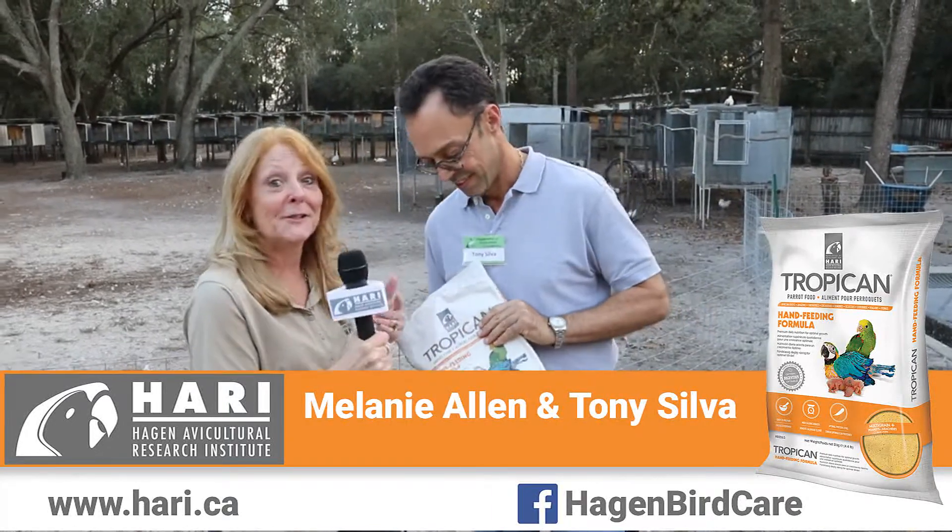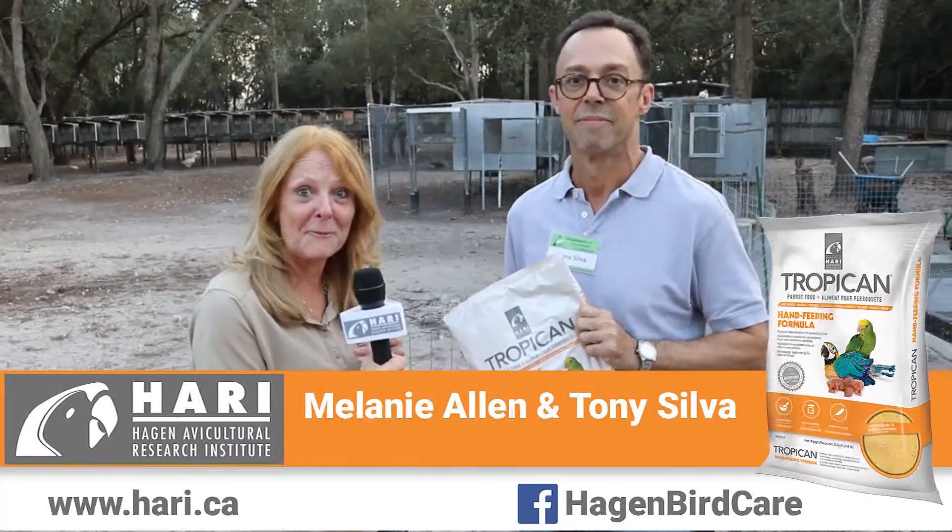Hi, I'm here with Tony Silva and he's going to give us a few comments about the Tropicana hand-feeding formulas.